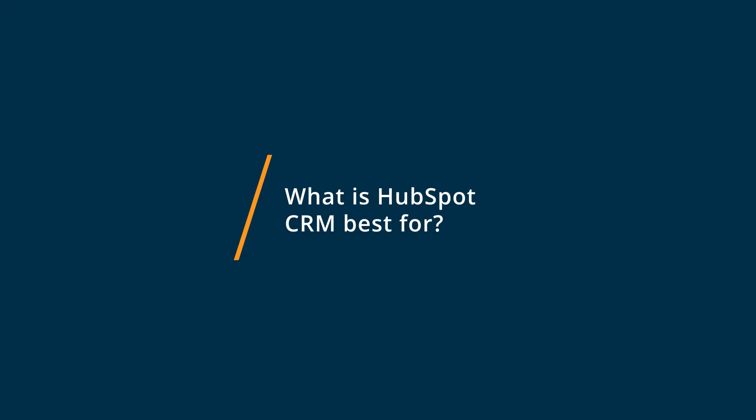HubSpot CRM is best for small to medium businesses who don't have a customer relationship management software and who want that one place to store everything on their customers. It's very easy to use, very easy to set up, and it makes the process of storing customer data very straightforward for someone who's not comfortable with using that sort of software before.